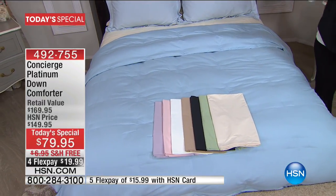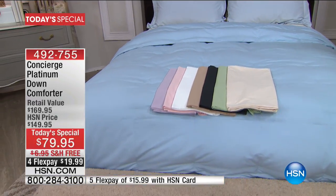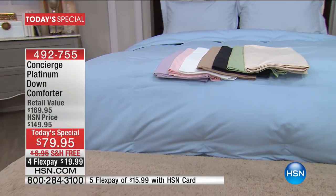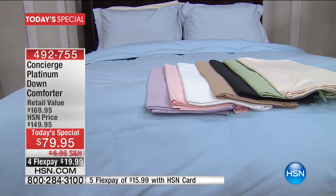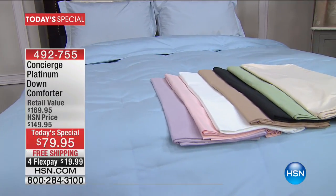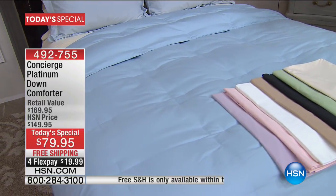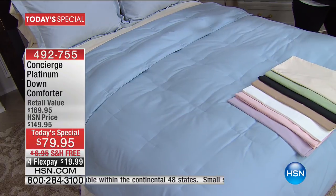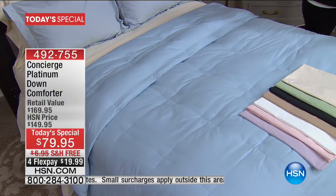We've got it in sage, pink — a beautiful soft ballet pink — beige, and black. We have all sizes: twin, full, queen, king, and California king. When you look at this comforter from Concierge Collection, you can see it is simple, clean, and elegant. Maybe you've done the prints and patterns and brocade and you want to change it up — a lot of us do.